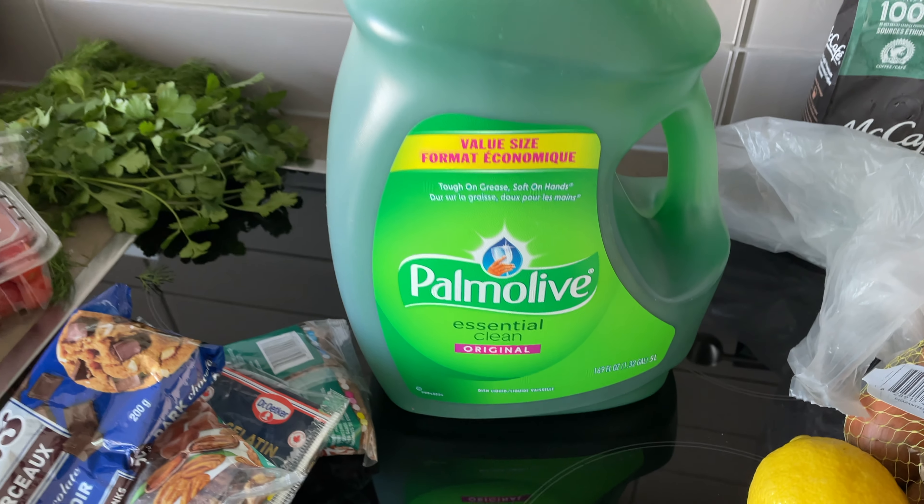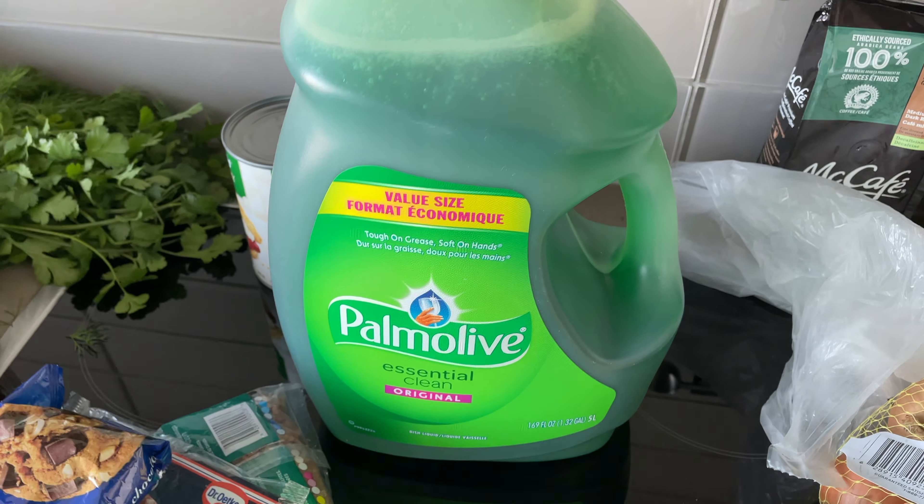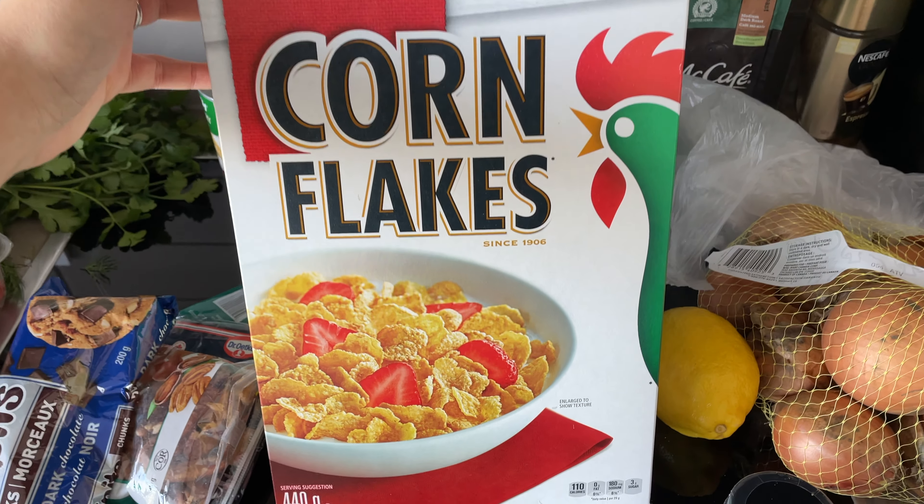You always need soap — this was on sale so I got the value size. And lastly, some cornflakes. Thanks for watching my grocery haul! I hope you got some ideas and inspiration for your next grocery adventure or even some meal ideas. Don't forget to hit the like button and subscribe — thanks!